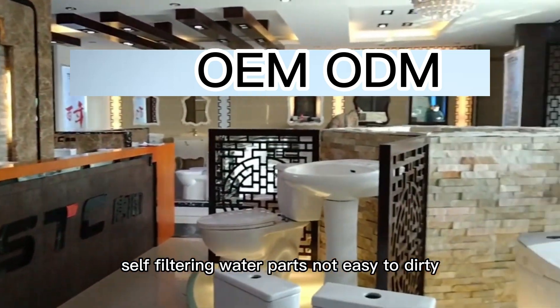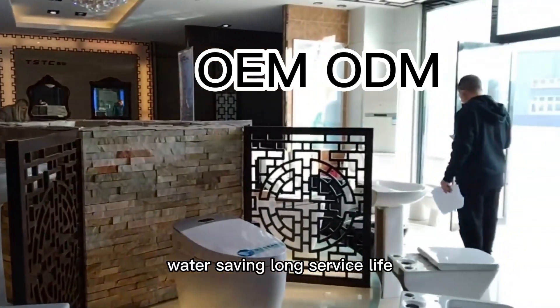Self-filtering water parts, not easy to dirty. Precise control of water output, water saving, long service life.